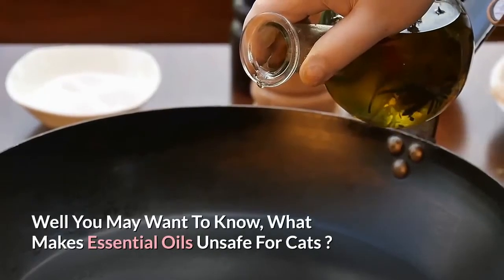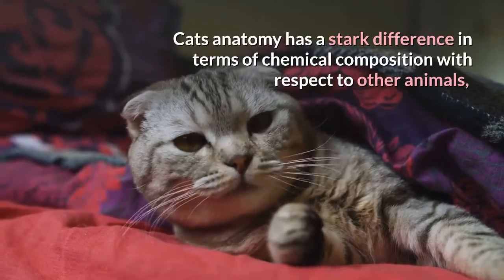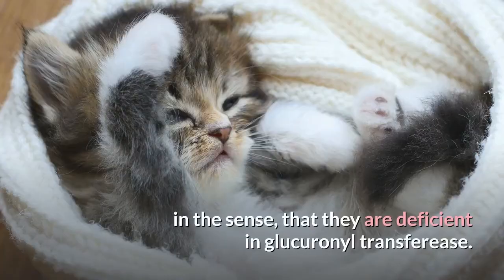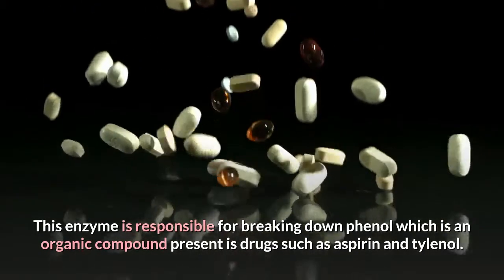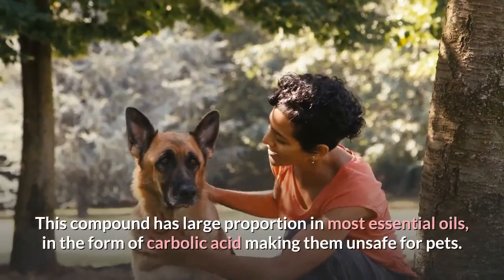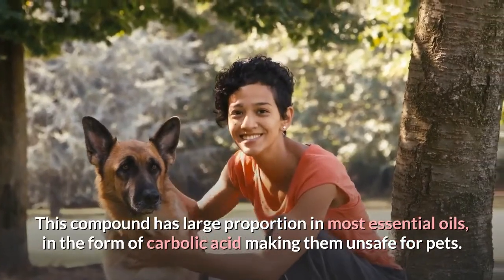You may want to know what makes essential oils unsafe for cats. Cats' anatomy has a stark difference in terms of chemical composition with respect to other animals, in the sense that they are deficient in glucuronyl transferase. This enzyme is responsible for breaking down phenol, which is an organic compound present in drugs such as aspirin and Tylenol. This compound is present in large proportions in most essential oils in the form of carbolic acid, making them unsafe for pets.